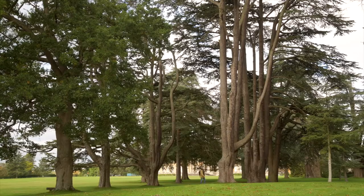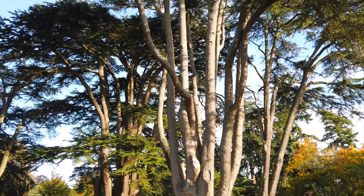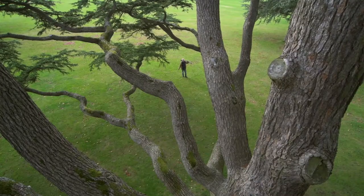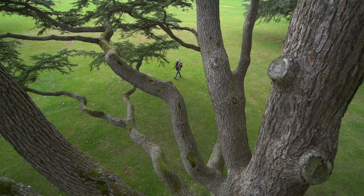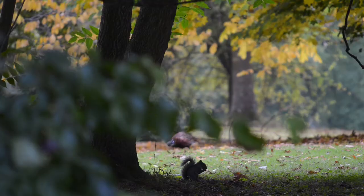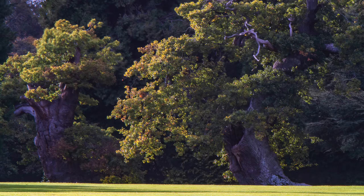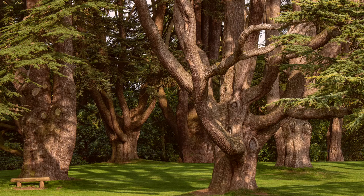These Lebanese cedars here were planted by Lancelot Capability Brown back in the mid 1700s — what a fantastic name. These trees are so big that you'd think I'd be using a wide-angle lens all the time, but I don't. Sometimes I'll use a really long lens just to compress the perspective and frame up a little section of the shot — the tree in front, the trees behind, and the landscape — to make something interesting out of the picture.